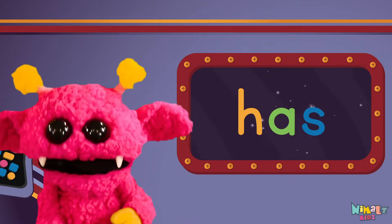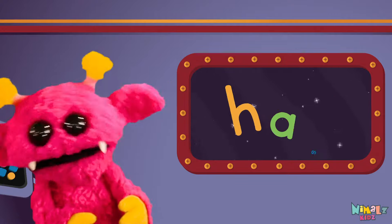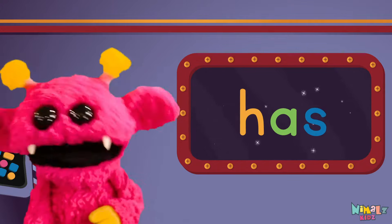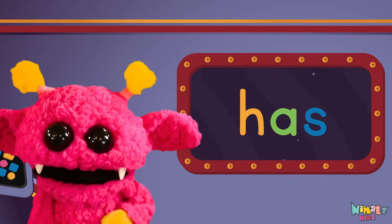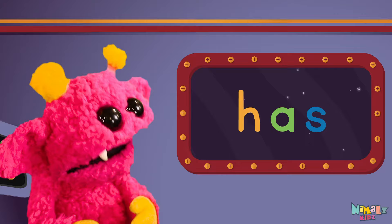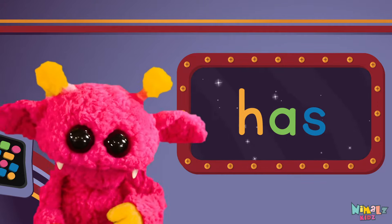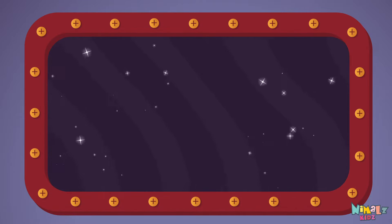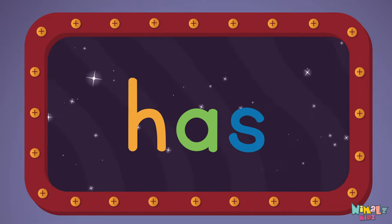Sight words are what I need to learn how to write and read. Sight words make me smart when I know them all by heart. Let's learn a new sight word now! We're gonna learn the sight word HAS!